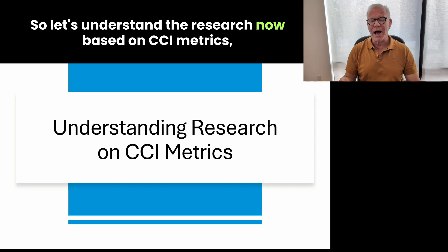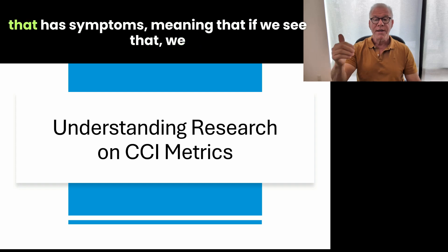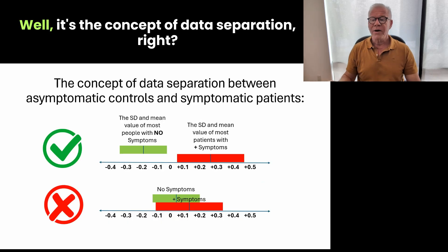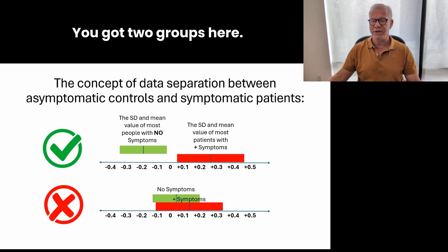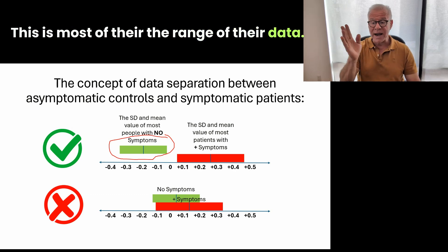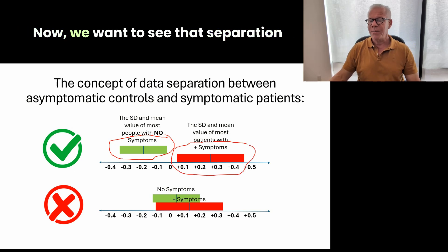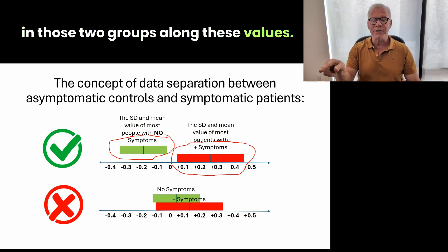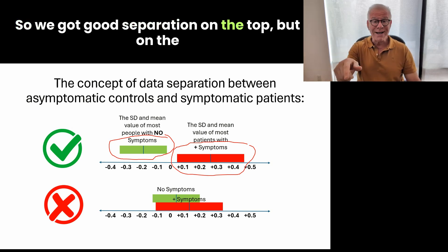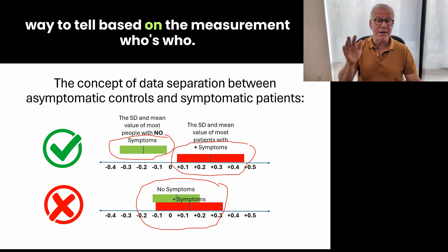Let's understand the research based on CCI metrics. How do we determine whether a measurement on MRI is likely to find someone with symptoms — meaning if we see that, we know it's causing symptoms and we'd want to operate on it? It's the concept of data separation. You've got two groups: the green folks are normal control patients with no symptoms, and the red people are those who have symptoms. We want to see separation between those two groups along these values, because if we don't have separation we won't be able to tell who's who based on the numbers. We've got good separation on the top, but on the bottom there's really bad separation — so much overlap that there's no way to tell based on the measurement who's who.